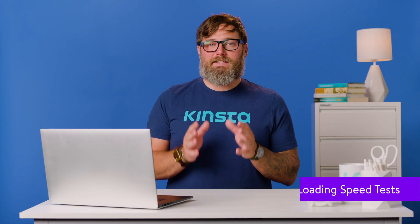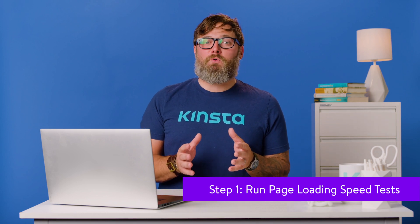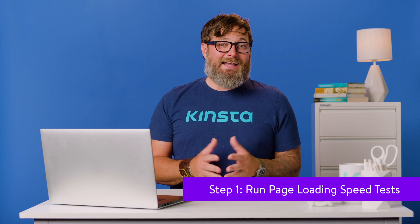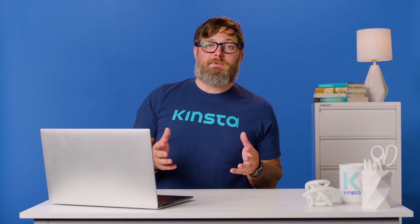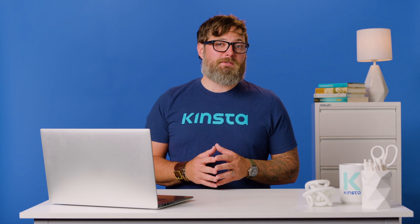How fast is your site load? Any website that takes more than two seconds to load isn't good for the user experience. Ideally, you should aim for load times below one second. Anything in between is fine, but you should always look into optimizing it further. There are different website speed test tools you can use for this purpose, but I will use the GTmetrix and Pingdom tools to demonstrate this step.